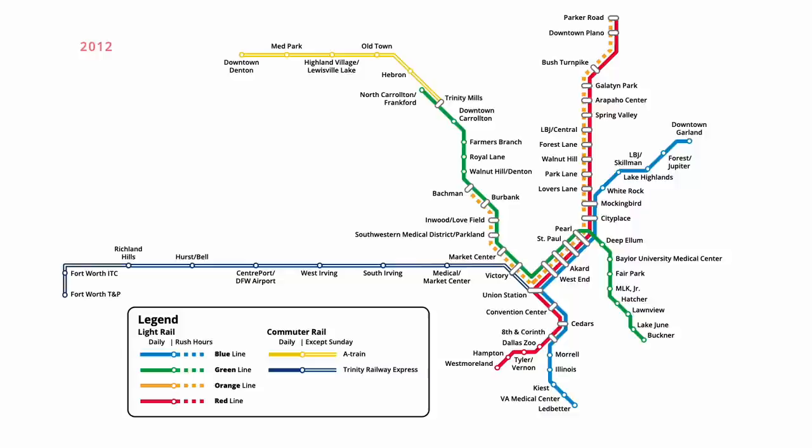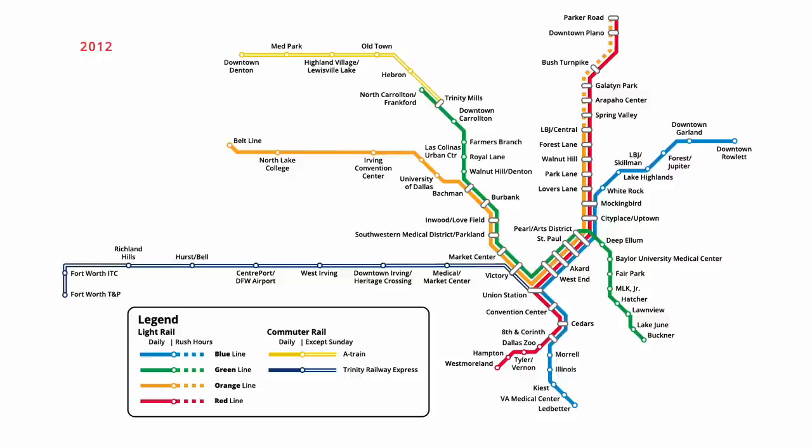One year later in July 2012, South Irving Station on the Trinity Railway Express was renamed, now being known as Downtown Irving Heritage Crossing. Various stations on the light rail network were also renamed at this time, with the Blue, Orange, and Red Line station at City Place becoming City Place Uptown, and the adjacent station at Pearl becoming Pearl Arts District. Service on the Orange Line was also expanded to run seven days per week between LBJ Central and Bachmann, and extended three stops west to the Irving Convention Centre. Five months later in December, a one-stop extension of the Blue Line opened, bringing trains east to Downtown Rowlett. At the same time, an additional two stations were added to the Orange Line, with trains travelling west to Beltline. The Trinity Railway Express station at Hearst Bell was also renamed, with Hearst being dropped.